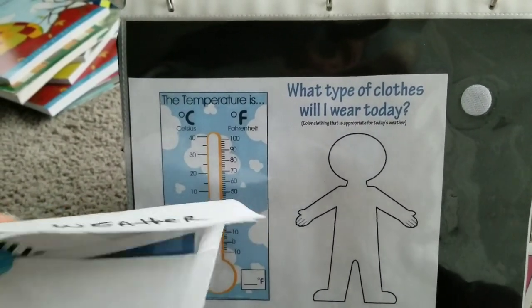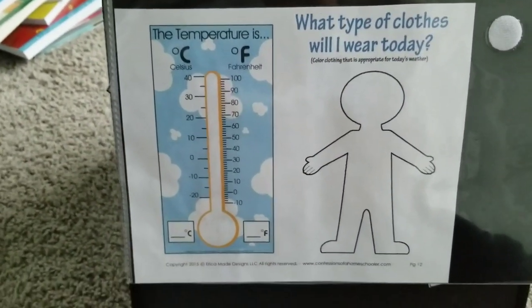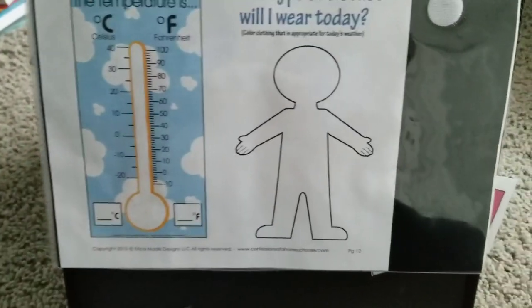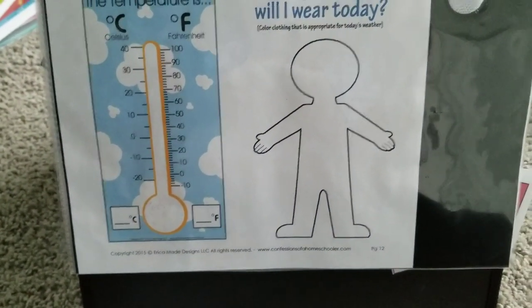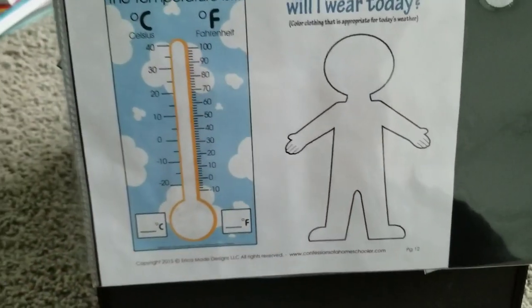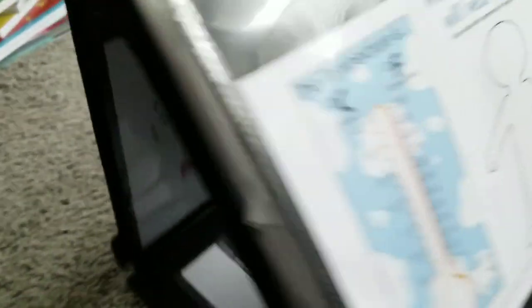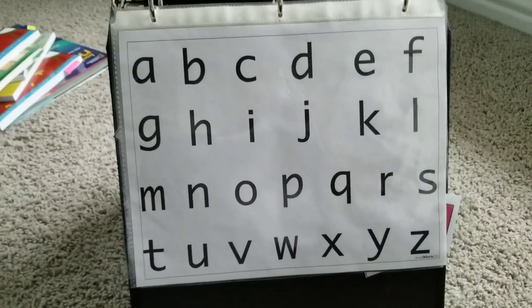We do something called 'see it, build it, write it.' Seeing it — that's seeing her name here. Building it — she puts the letters in order. Then I write it and say the letter sounds as I'm writing. For the weather, I'll say 'it's 68 degrees outside' and bubble in up to the temperature on the thermometer. I'll say 'what kind of clothes do we wear if it's cold outside' and we'll talk about different articles of clothing. Her three-year-old binder will definitely have articles of clothing and be a little thicker with more skills added.